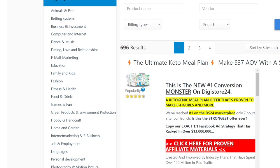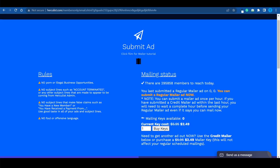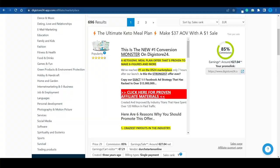On the left-hand side of DigiStore24, there are a bunch of different categories when it comes to digital products — everything ranging from computer and internet, to dating, love and relationships, to home and garden. But we want to keep things simple. Hercules will allow you to get in front of a lot of people, but these are random people. We don't know what they're interested in, what kind of job they have, what their passions or hobbies might be — these are complete strangers. So we cannot really narrow it down to a specific niche; you want to keep things very general.